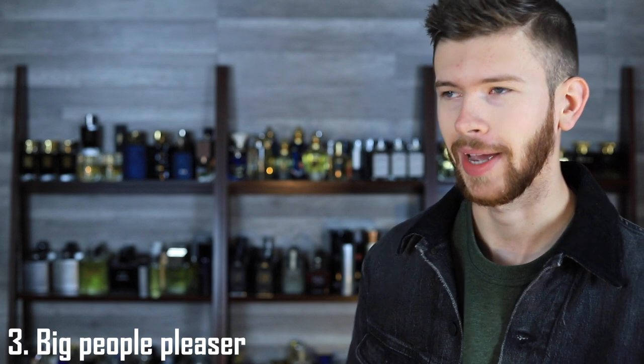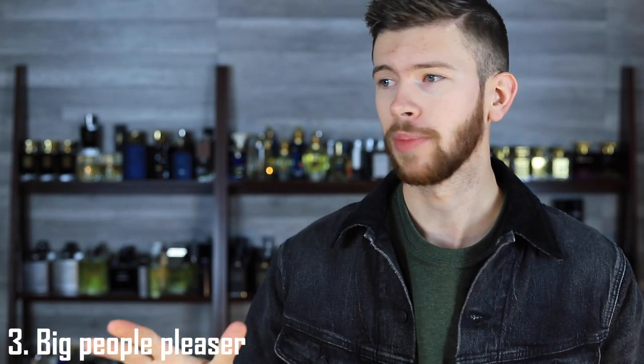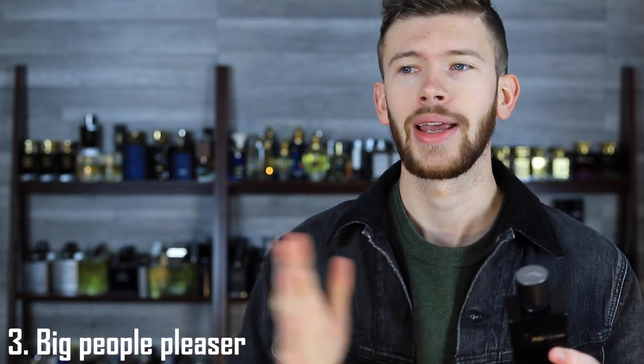Reason three why you need this one in your collection — it has to be said: it's a mass pleaser and a great compliment getter. The Eau de Parfum is the same way and that carries over into this one. Just because it's a bit more rich and maybe a tiny bit more mature doesn't mean it loses that mass appeal — it is still very much there, and trust me when I say you will be happy with the things that this does for you.